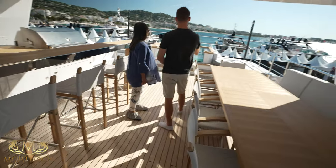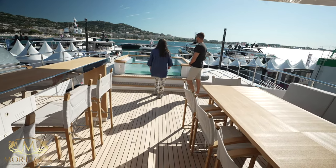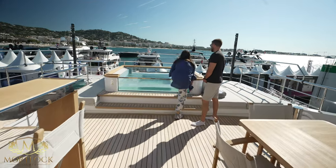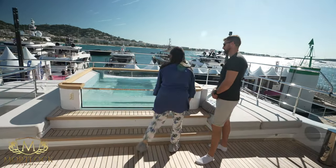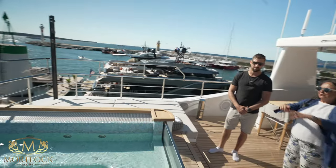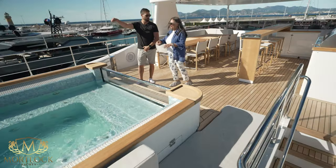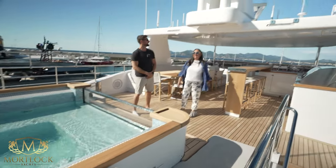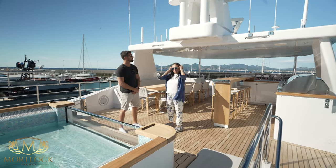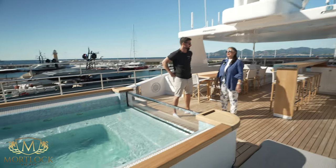There's a jacuzzi up here as well, with a drainage system so it can overflow without issue. The owner told me that during the summer with two grandchildren, they bought an inflatable swimming pool and set it up on the fishing cockpit. As all the boats built by Cantiere delle Marche, these are little ships — actually meant to sail in all conditions, everywhere.